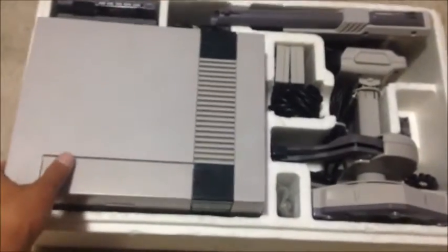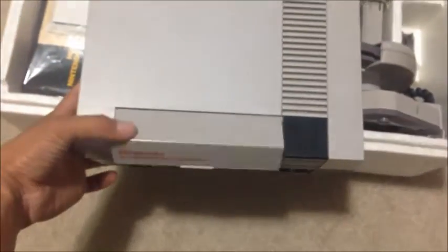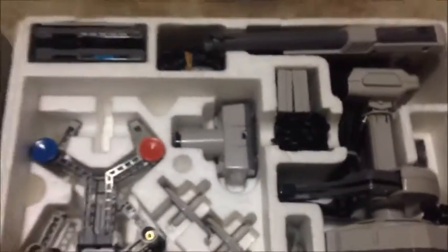First off, we have the original Nintendo here, and it's actually in really good shape — really awesome shape. He kept it really well, I guess because it was a wedding anniversary gift so it meant a lot to him, and that's why he still has the box. Next, the manual — he also has the registration card and the manual for ROB the Robot. It's kept in a Ziploc bag and in really nice condition, so I'm very happy about that.